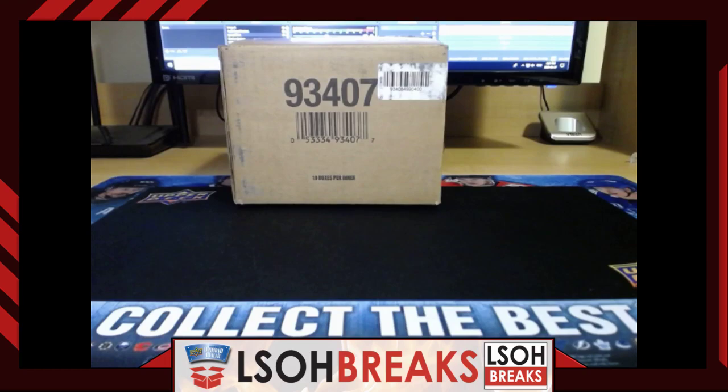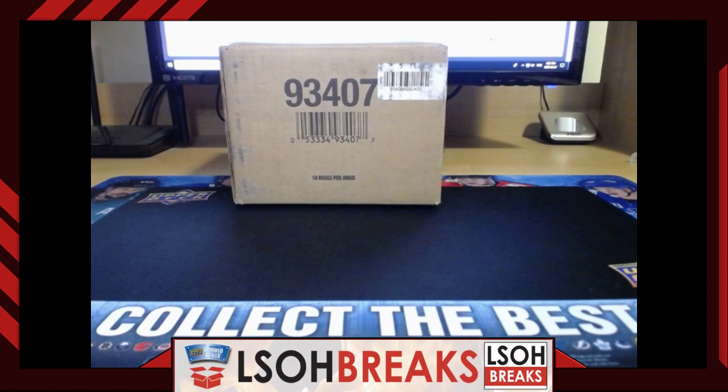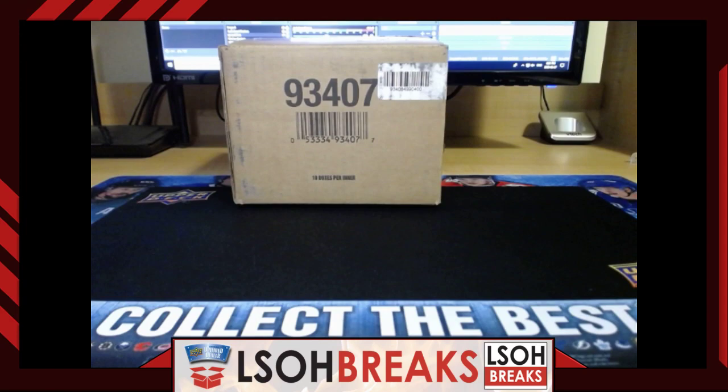Welcome everybody to Little Shop Breaks. We are live tonight with break number 92. Tonight we'll be doing some 1920 SP Game Used Hockey on release night. Thanks very much for joining tonight's break. For any first-time members, welcome to the channel. For all our new members, thank you for checking us out — we greatly appreciate the support. And for anybody returning back, we're equally glad to have you here. Without you guys, we aren't here tonight.